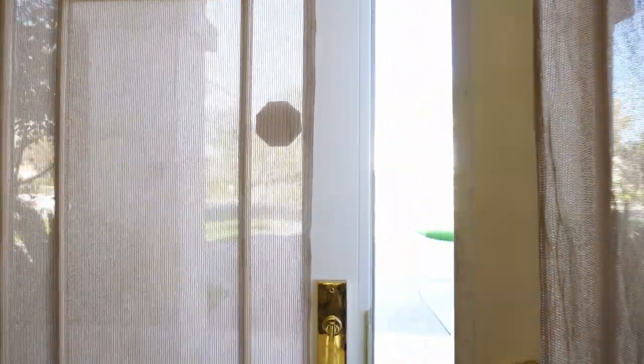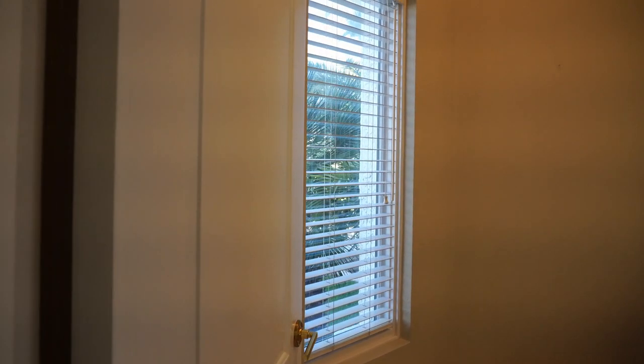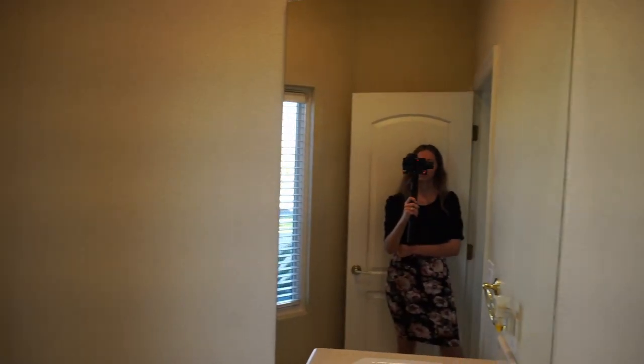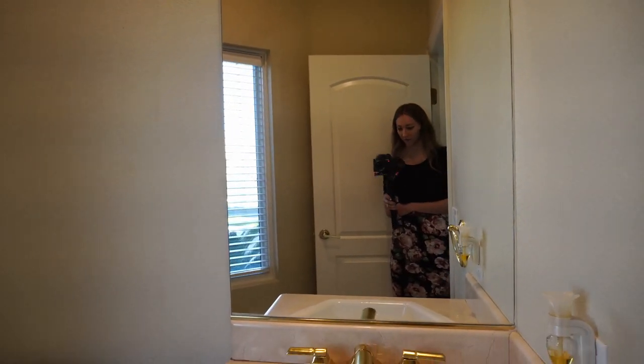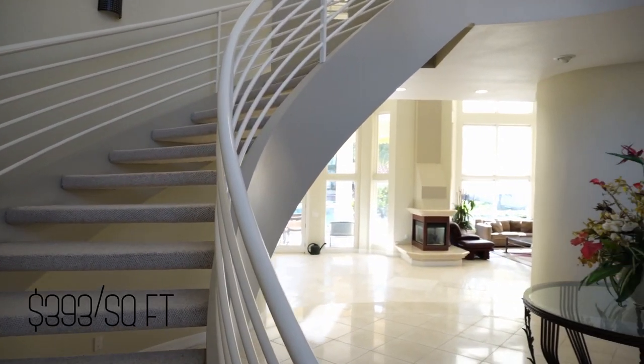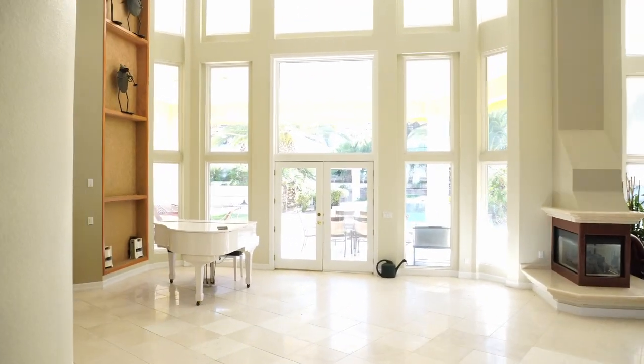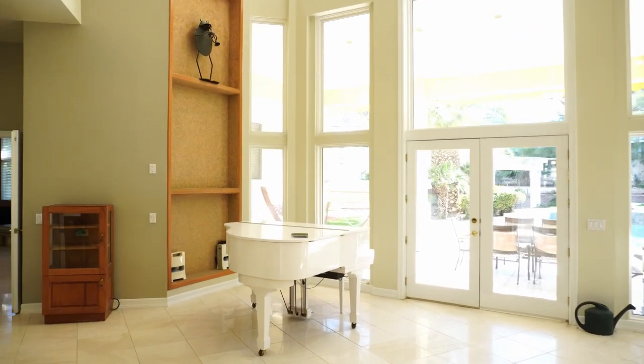Right here we have a coat closet and a small powder room — a half bathroom. Because this house was built in 1996, to build something of this magnitude with the same materials and ceiling height today would probably be four, five, or six hundred dollars per square foot with the shortage of labor. So this is a great deal, honestly, and it's very rare to find a lot of this size. The land is priceless.